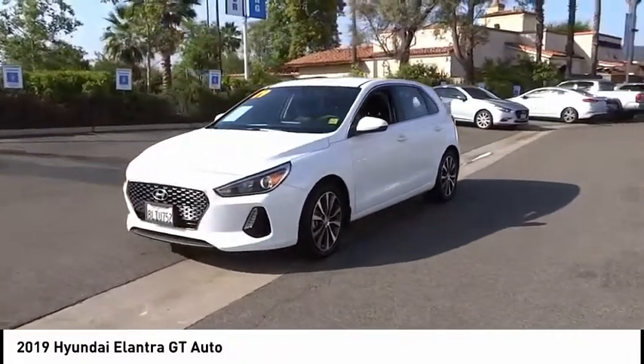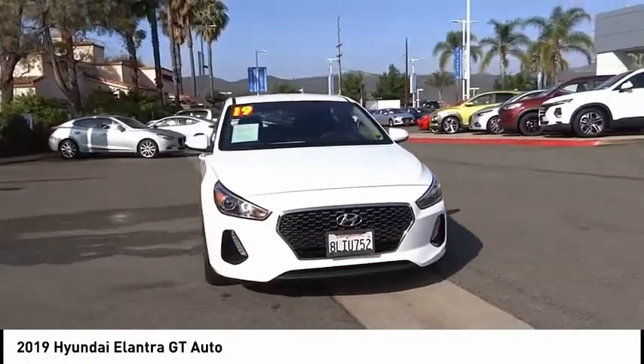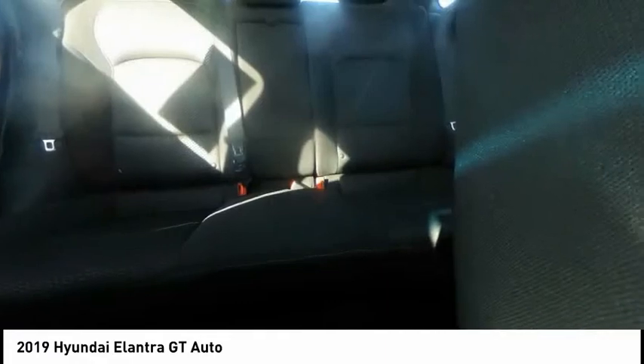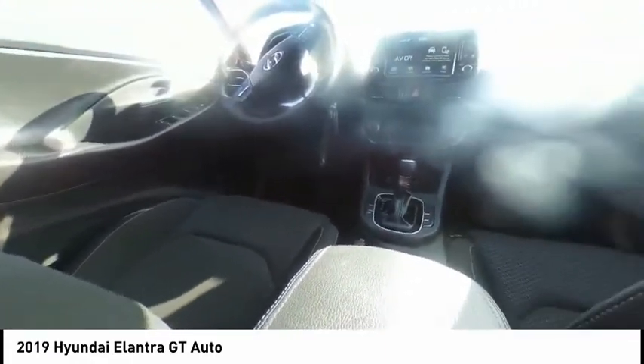Here are some of this vehicle's great options: electronic stability control, brake assist, traction control, remote keyless entry, front wheel independent suspension, four-wheel disc brakes, speed control, rear window defroster, rear window wiper, and Bluetooth. This beauty is sure to make you the talk of the neighborhood, so call or drop in for a test drive today.